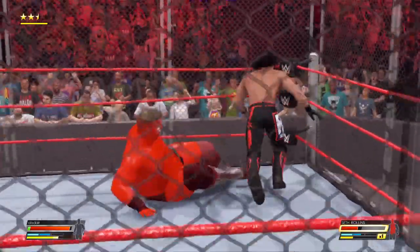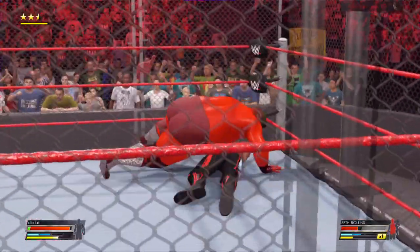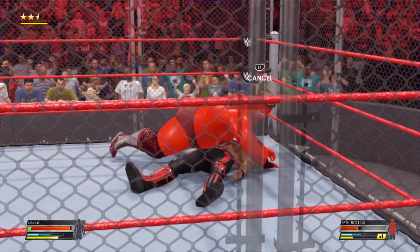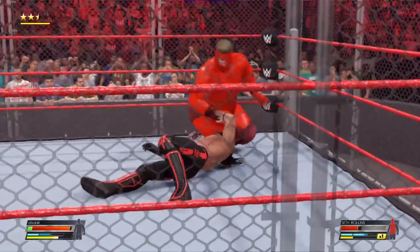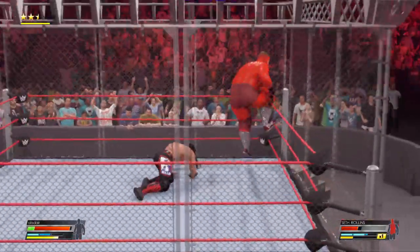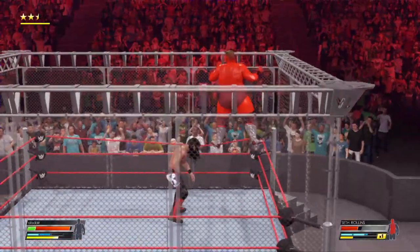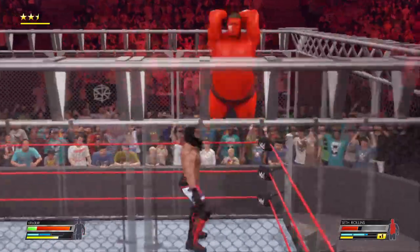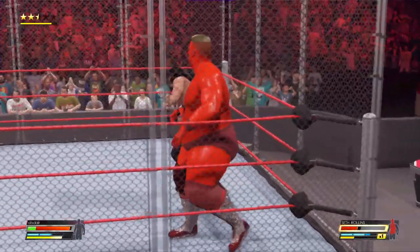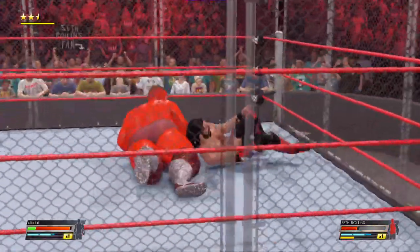Just like that, Rollins dodges. Looking to end it here — this could be it. A defiant kick out after one — still in it! What a gutsy performance. Fails to hit the bullseye. Impressive reversal on Rollins — ooh, that's gonna leave a mark. He's got him in the crosshairs. A gutsy performance.